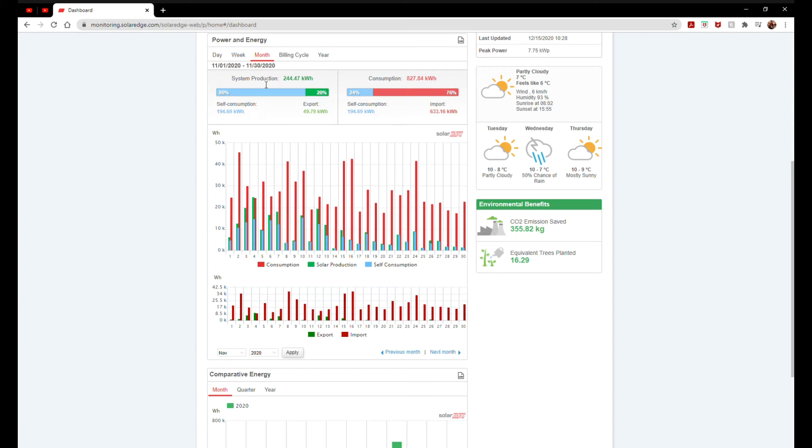From the 1st to 30th of November, our system production was 244.47 kilowatts. We used about 80% of that — 194.69 kilowatts — which is excellent. We exported 49 kilowatts at 5p. Really we don't want to be exporting much at all because you only get 5.5p back, whereas my average weighted use is about 8p, so there's no point selling at 5.5p and buying back at 8p.